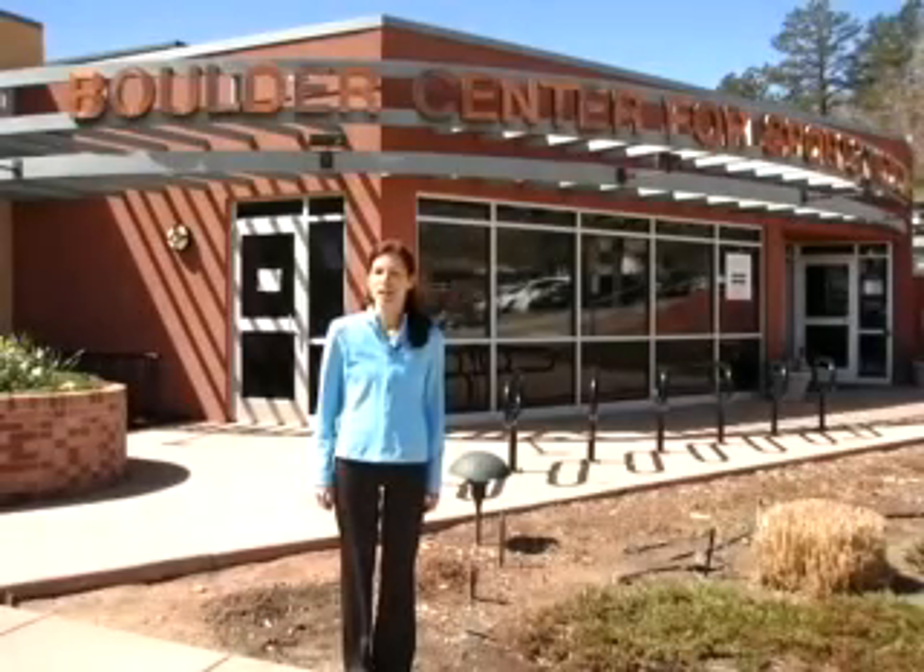Hi, I'm Gina with Active Cities Magazine, and today we're going to step inside the Boulder Center for Sports Medicine to learn a little bit more about a service they offer their clients called a video gait analysis.